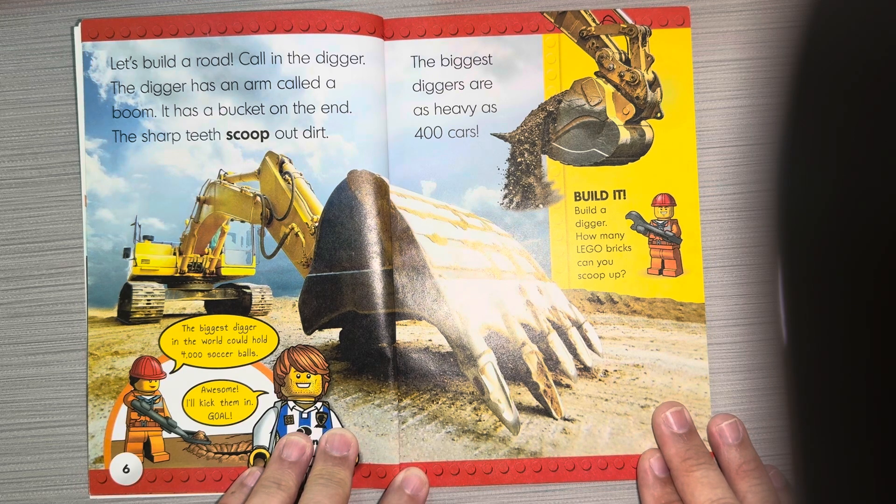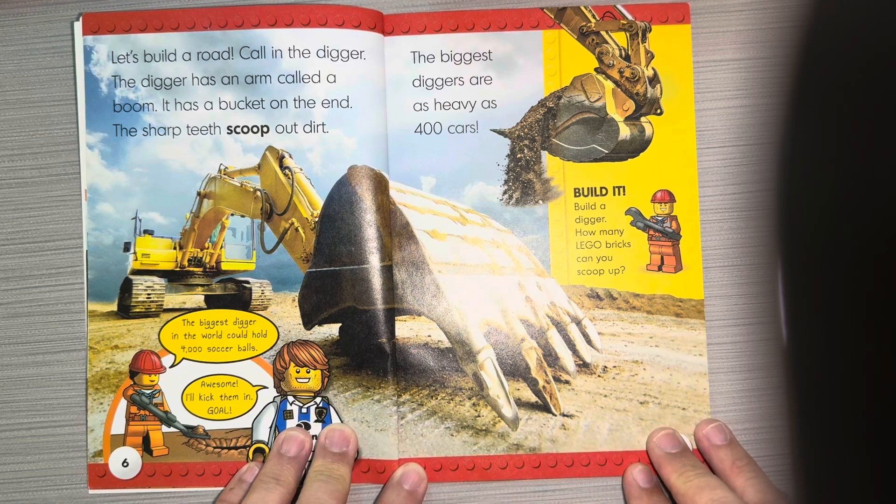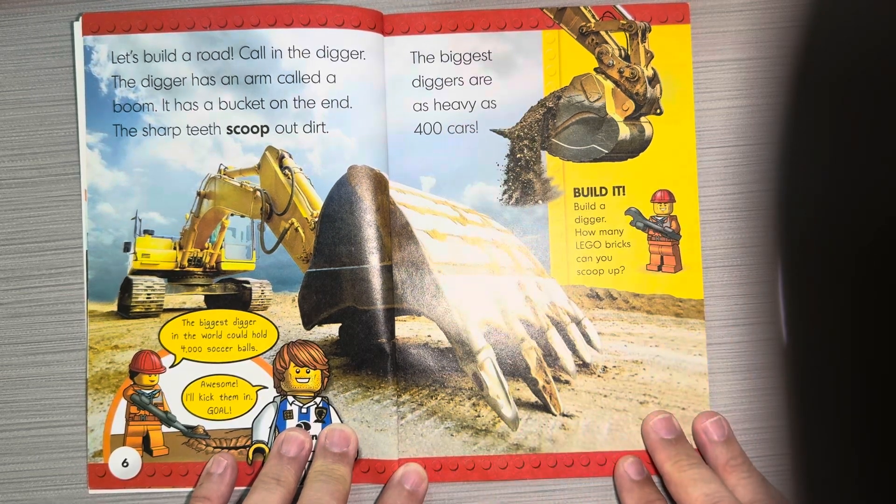The sharp teeth scoop out dirt. The biggest digger in the world could hold 4,000 soccer balls — I'll kick them in a goal! The biggest diggers are as heavy as 400 cars.